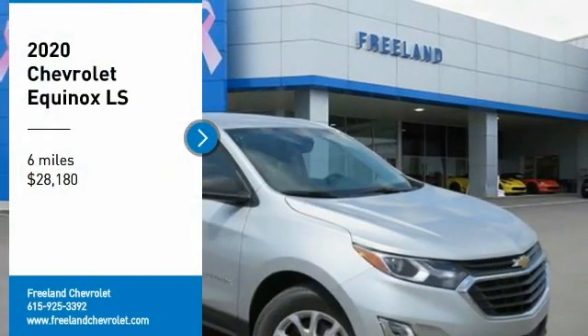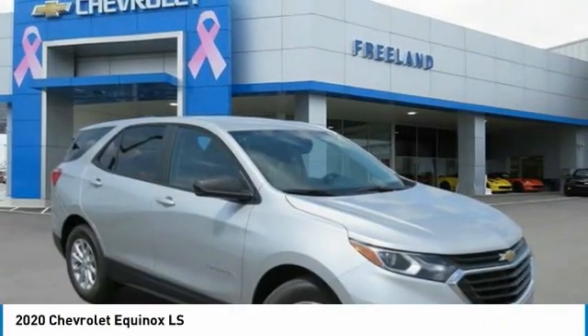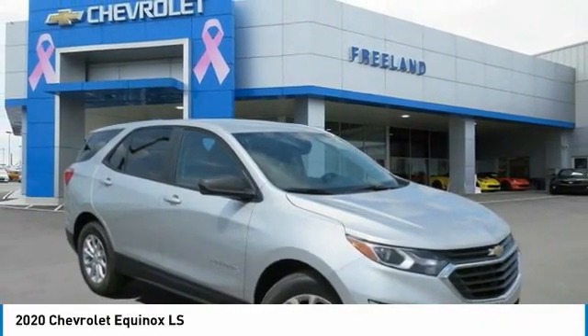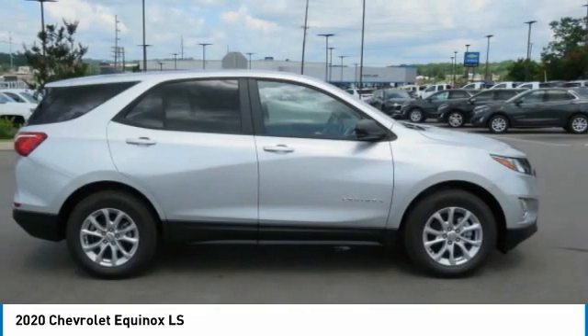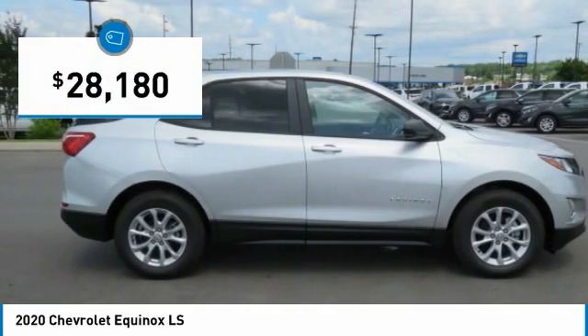Come test drive the 2020 Equinox. Fuel efficiency, safety, and value equals the Chevy Equinox, and it is priced below $30,000.